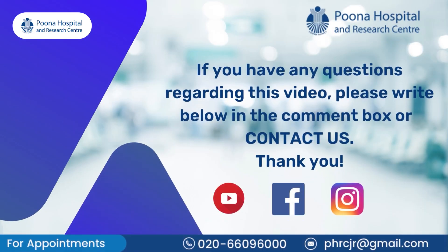So this is largely about constipation. If you have any queries you can write in the comment section and we will try to address them as much as possible. Thank you.